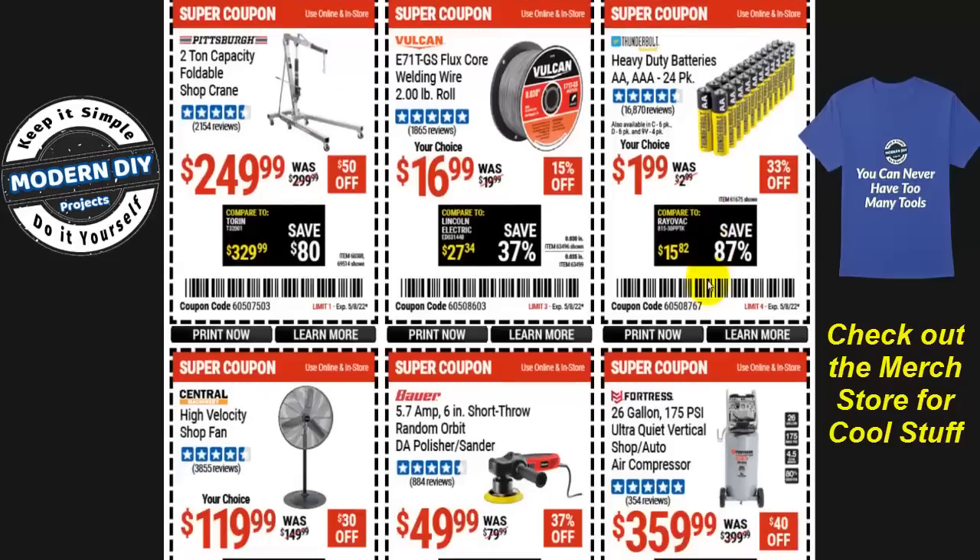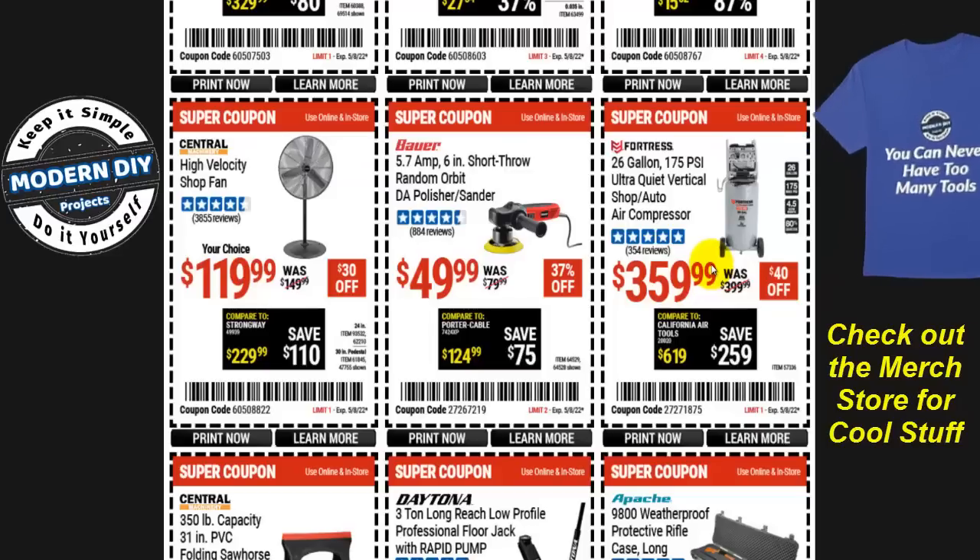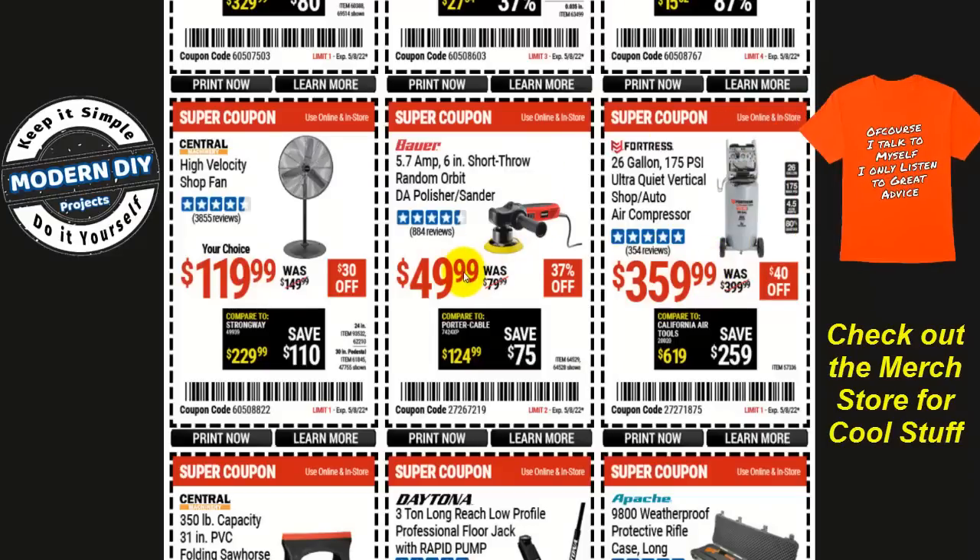If you're looking for a quiet air compressor, the Fortress 26-gallon, 100 PSI ultra-quiet vertical shop air compressor is $360, $40 off. Again, not the best price I've seen, but if you need a compressor right now, save yourself $40.